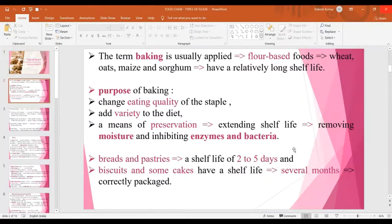The term baking is usually applied to flour-based foods for which mostly wheat, oats, maize and sorghum cereal flours are used. Baked products have a relatively long shelf life.